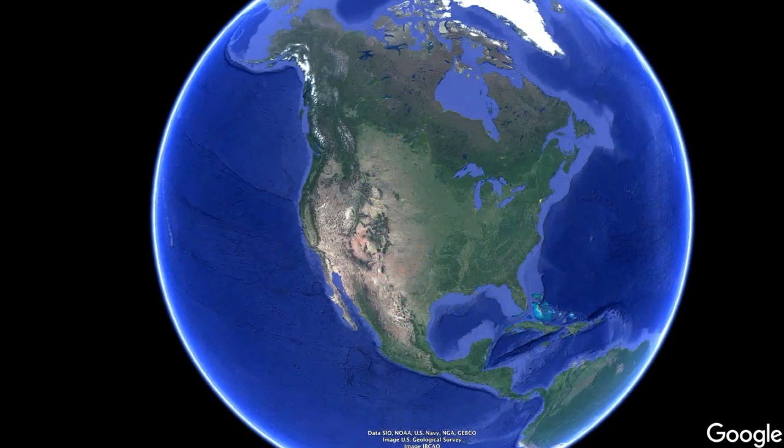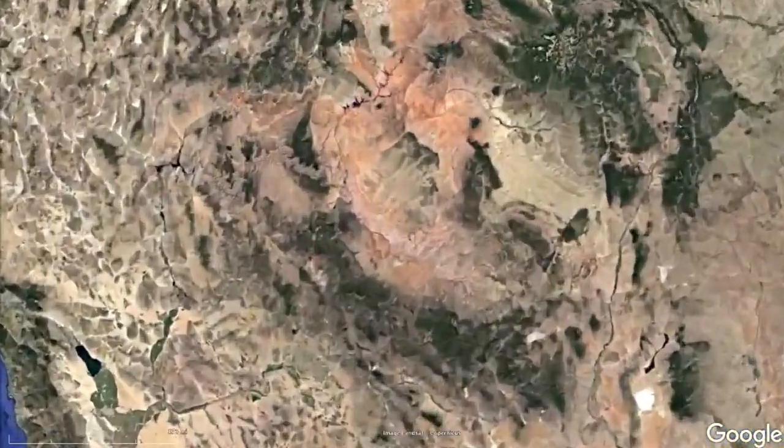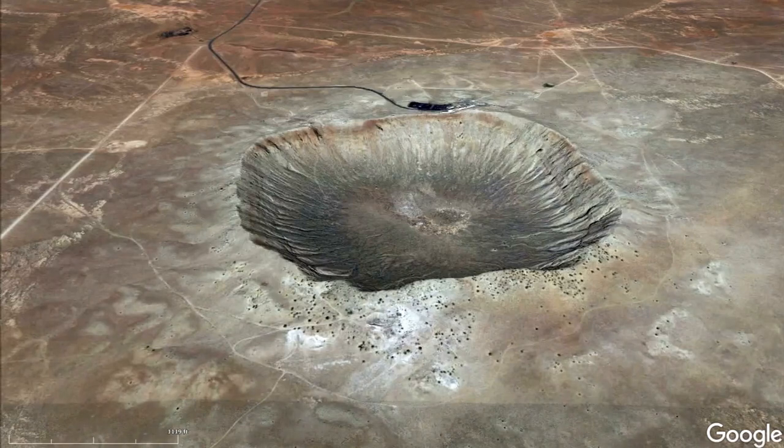A little more recently — only 50,000 years ago — a 160-foot diameter asteroid struck the Earth near Winslow, Arizona at 29,000 miles per hour. It excavated a crater almost 4,000 feet across and 560 feet deep. This is the Barringer Meteor Crater, and you can go visit it. Since the asteroid landed in the high desert, it has suffered very little erosion.